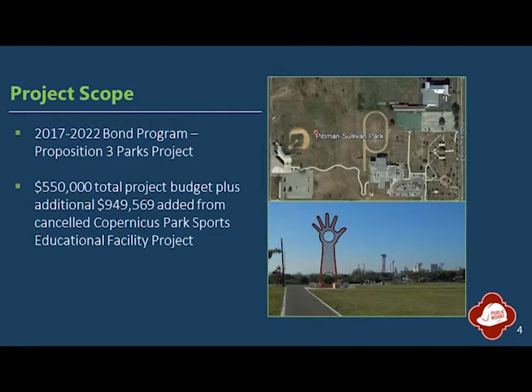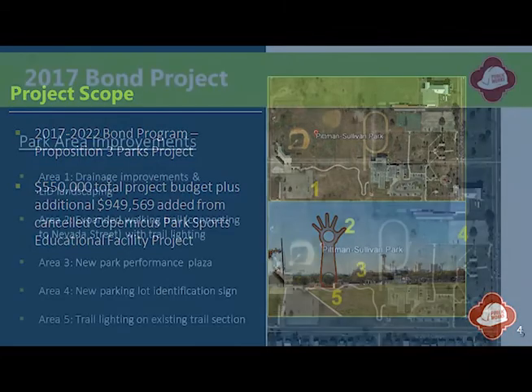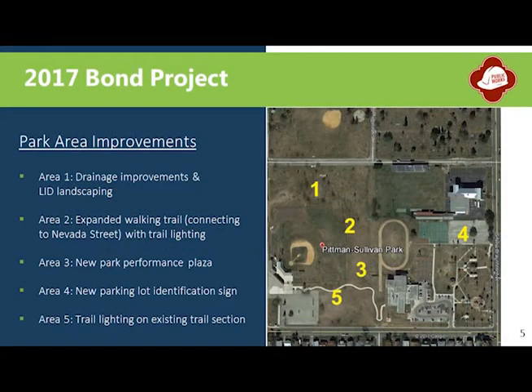Pittman-Sullivan Park is located at 1101 Iowa Street in Council District 2. Total budget for this project is $550,000 along with an additional $949,569 in reallocated funding from a separately canceled bond project. Using concept plan priorities and community input from workshop participants and the Denver Heights Neighborhood Association, funded park improvements will focus on five key areas.